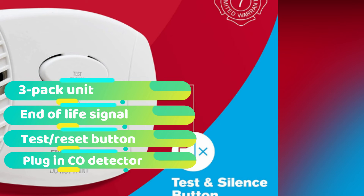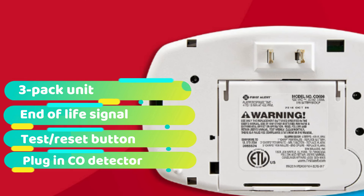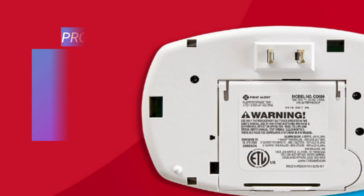As with some of the other models on our list, when the First Alert CO605 is running low on battery, it lets you know with its end of life signal. For more useful products for your home security, check out our guide to the best water detectors.